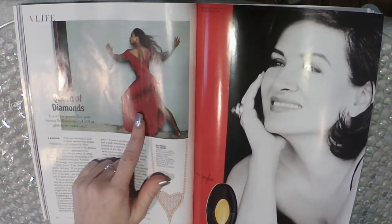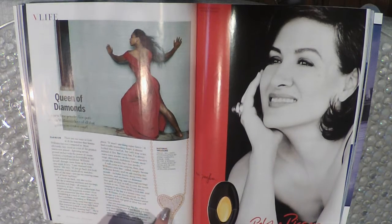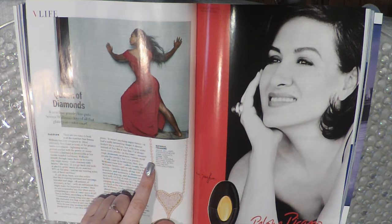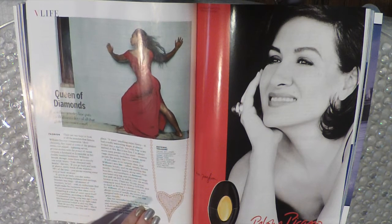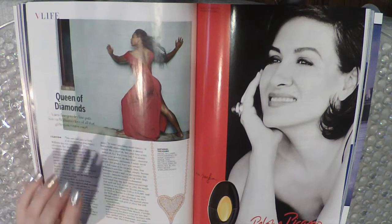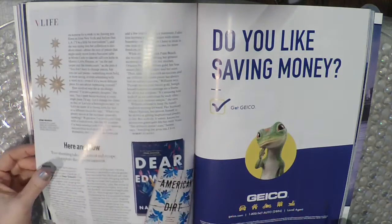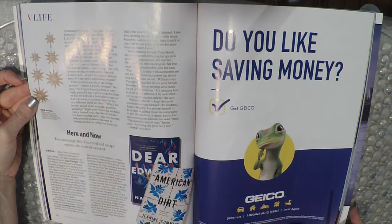Queen of Diamonds — a new fine jewelry line puts Serena Williams' love of all that glitters on center court. Here's a Serena Williams jewelry necklace for $1,100. I wonder what it's made out of — is this 14-carat gold, are those tiny little diamond pieces? I mean if I read it I might find out, but I don't think any of us are really going to buy it. Here's another Serena Williams piece — these are earrings for $2,500.